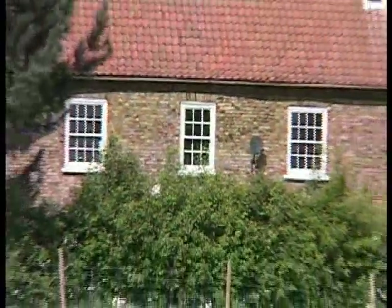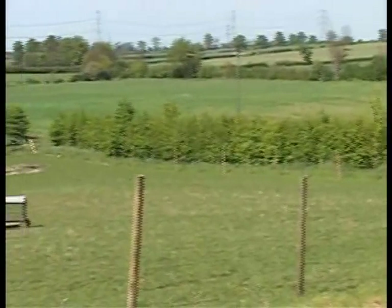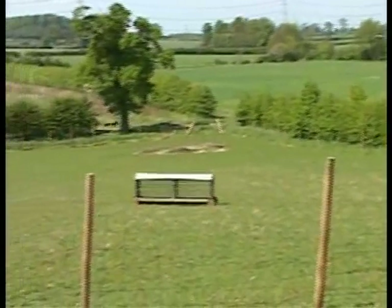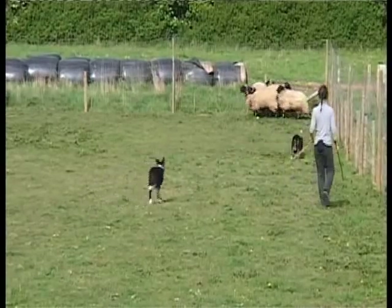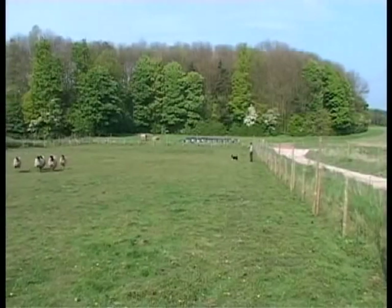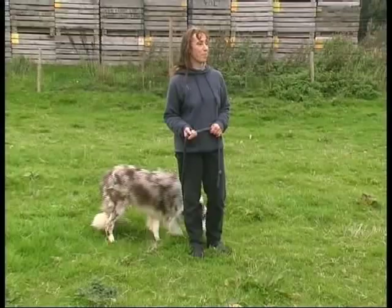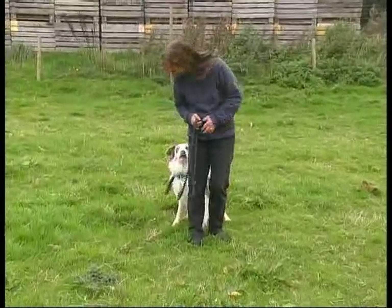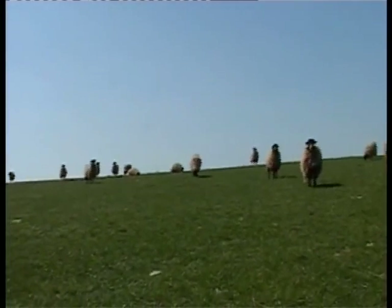The Border Collie Rescue Centre near York is used for assessment and rehabilitation of dogs coming into the charity's care. The first assessment they always do is for livestock herding. This enables the centre to gain an understanding of what lies behind the behaviour of the dogs and allows them to separate dogs that need to work sheep from those that have no interest. To enable this, the centre keeps a flock of 50 Swaledale sheep.